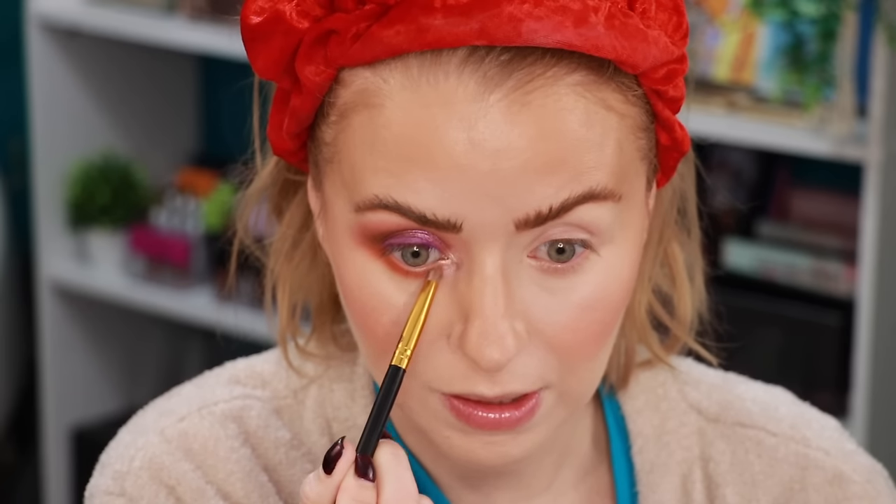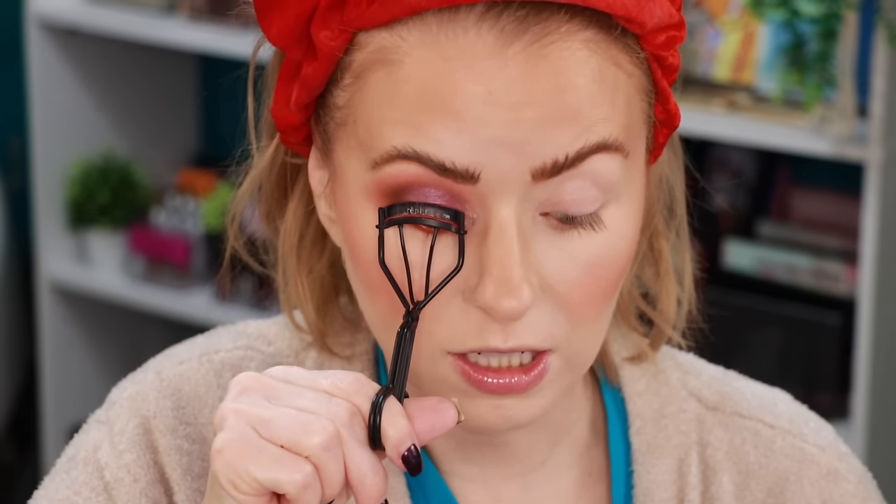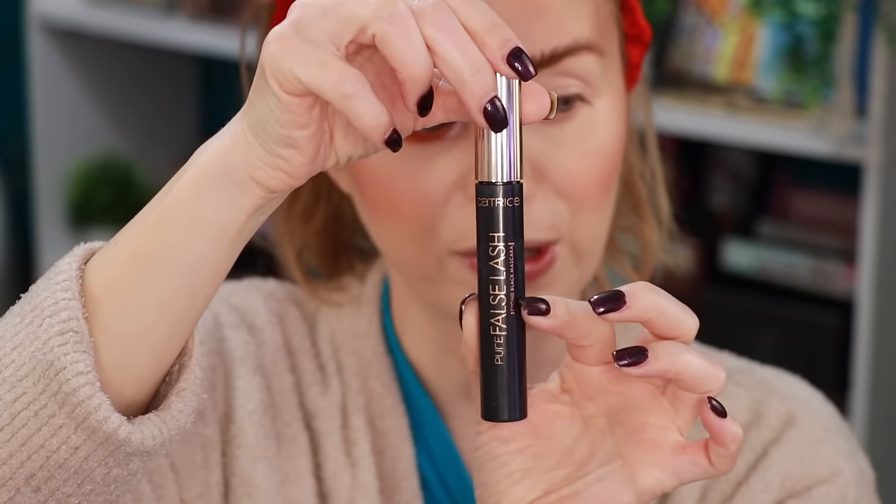We have a new mascara to try. First I'll add an orange liner from the NYX La Casa de Papel collection in shade Sofia. I'll curl lashes with my Referer eyelash curler, then try the new Pure False Lash Mascara - the Black Beyond Mascara. It has a curled wand and is more of a brush tip than a plastic applicator. This is pretty much the finished look number one with the Color Blast Tangerine Meets Lilac palette - I like it!